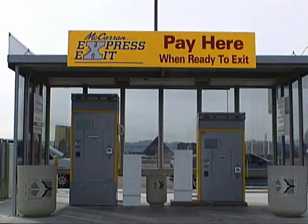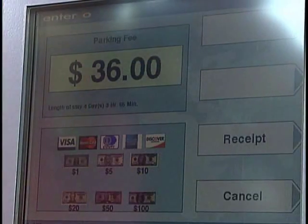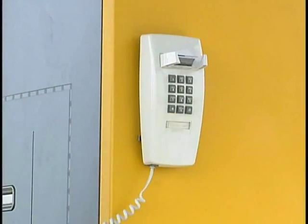For the most convenient way, use a pay station to pay before you get in your car. All you need is your Express Exit ticket. The machines will guide you through the process step by step. Choose a language and complete your transaction with cash or credit card. If you need assistance with the Express Exit pay station, simply pick up the courtesy phone.